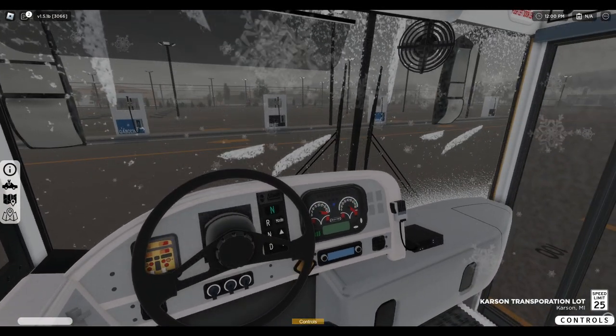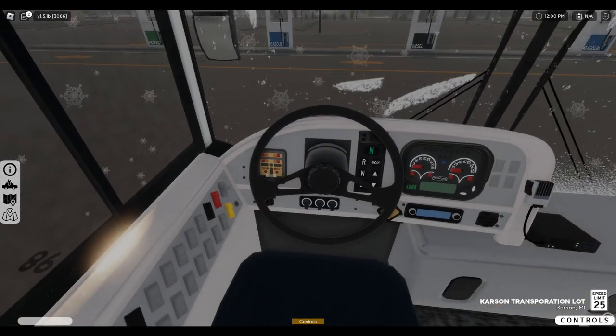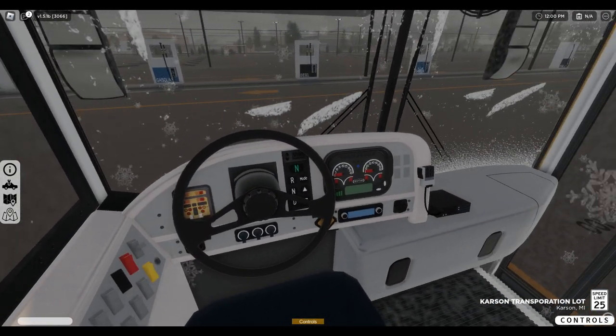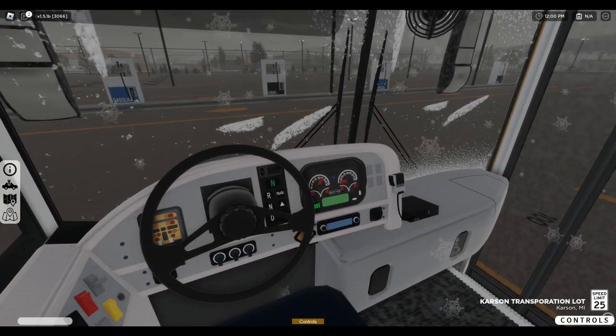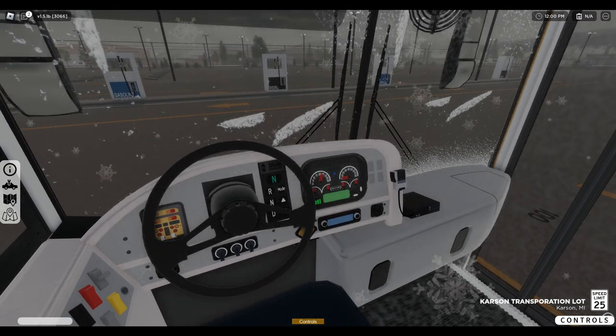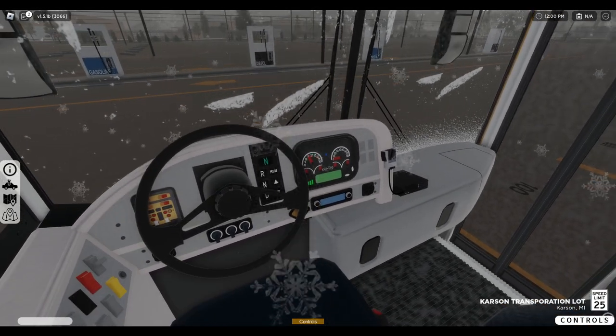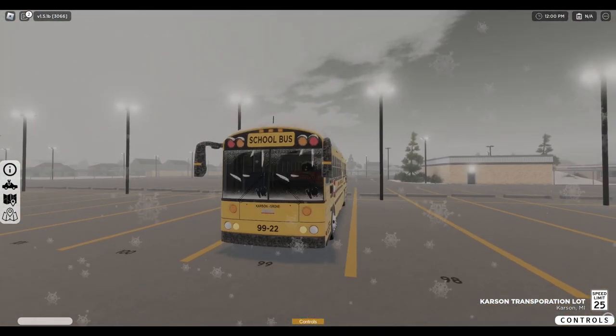68% fuel — looks like we're going to need fuel. The speedometer works. The gauges are a little broken due to the union update.